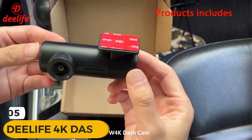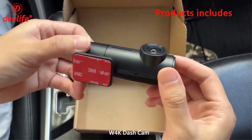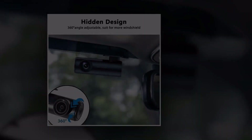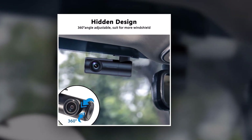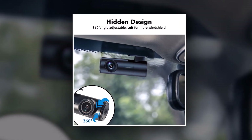Introducing the D-Life 4K dashcam, the ultimate companion for every driver. With its sleek design and cutting-edge features, the D-Life 4K dashcam is revolutionizing the way we capture our journeys on the road. Equipped with 4K Ultra HD recording capabilities, the D-Life dashcam ensures that every detail of your drive is captured in stunning clarity. Whether it's breathtaking landscapes or license plate numbers, you won't miss a thing.